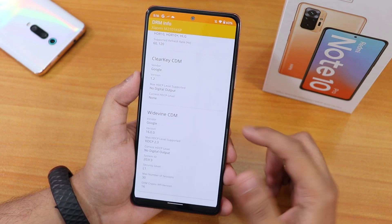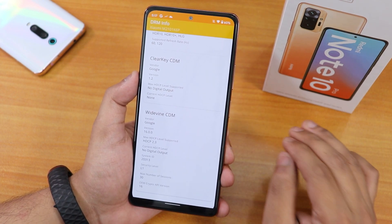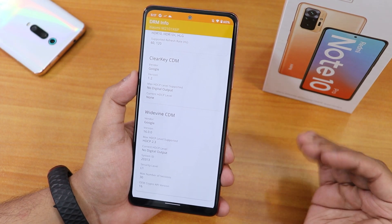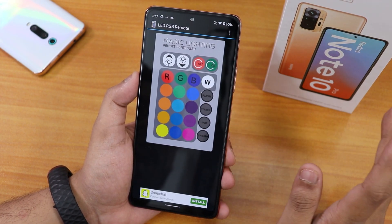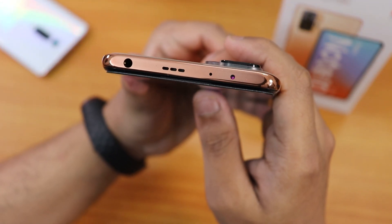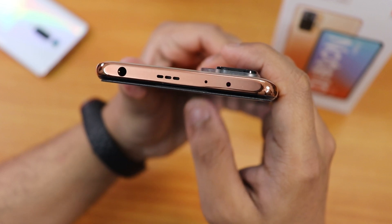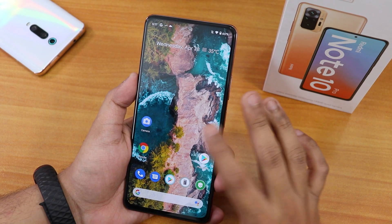DRM info still shows L1, which means you can stream Netflix or Amazon Prime Video without any issues. Your DRM certification stays intact even when flashing a custom ROM on the Redmi Note 10 Pro. The IR blaster is also working — let me show you up close. Yes, the IR blaster is working fine with no issues.